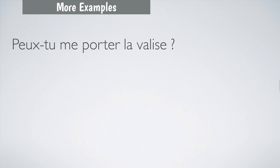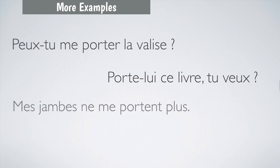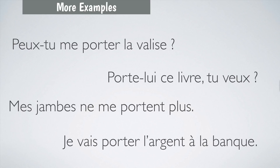More examples using this verb: Peux-tu me porter la valise? — Can you carry the suitcase for me? Porte-lui ce livre tu veux — Take this book to him, would you? Mes jambes ne me portent plus — Your legs don't carry you anymore; je suis trop fatigué. Je vais porter l'argent à la banque — I'm going to take money to the bank.